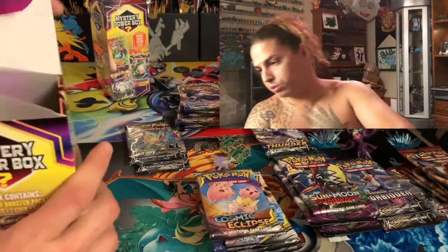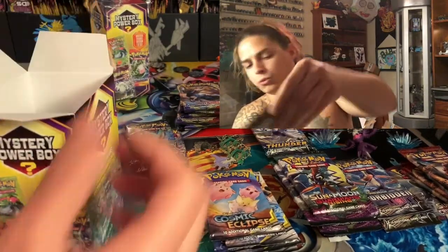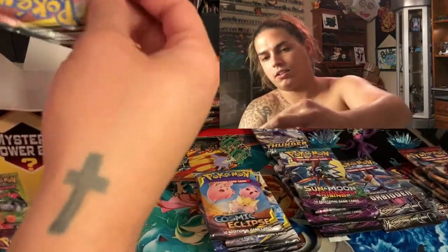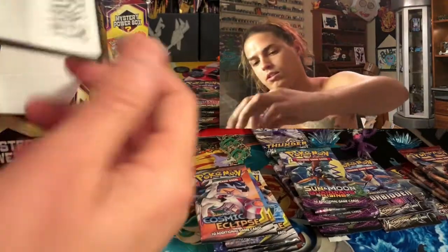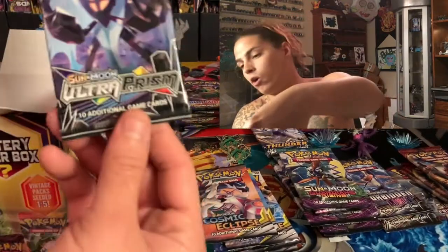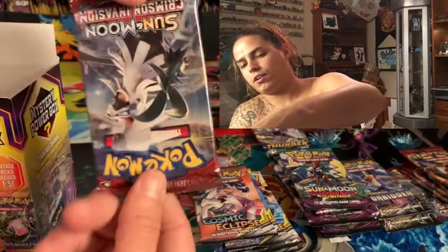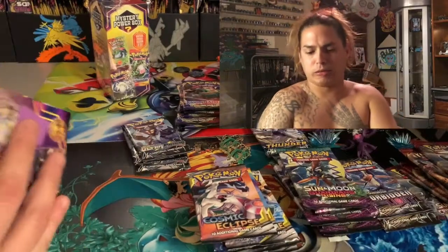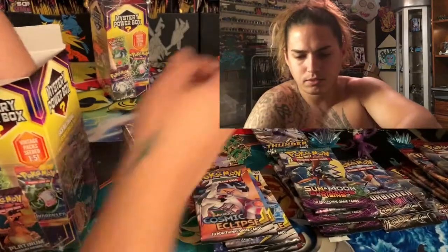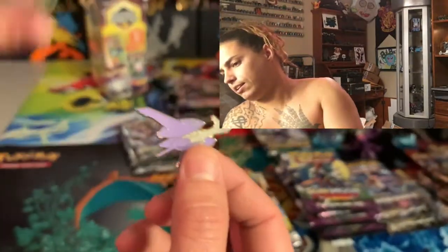Y'all got your fingers and toes crossed for me? Let's see. Sword and Shield. Sun Moon Guardians Rising. Cosmic Eclipse. Pale Moon GX Box, Under the Pale Moon — Ultra Prism, yo that's dope! Is this one small? No, it feels regular. Crimson Invasion — no! That's a Pavilion — that's pretty dope. Then another one of these and another one of those — yay.